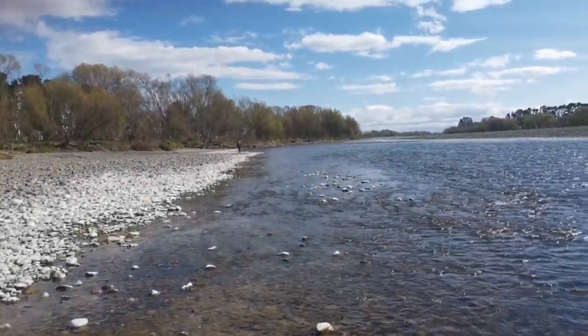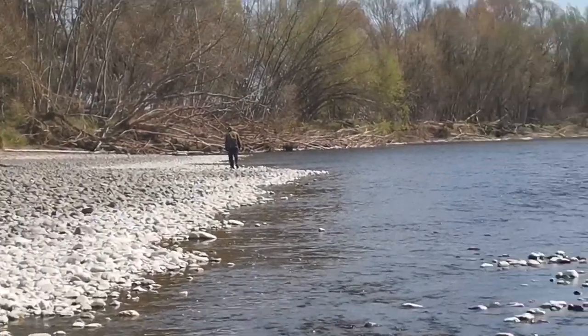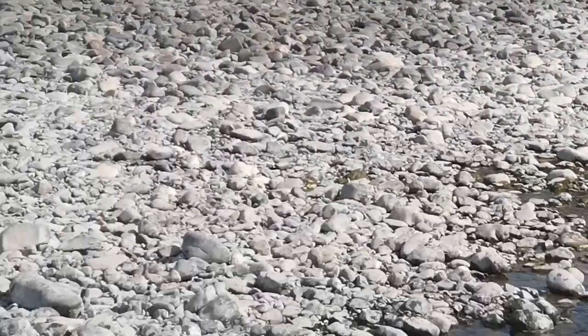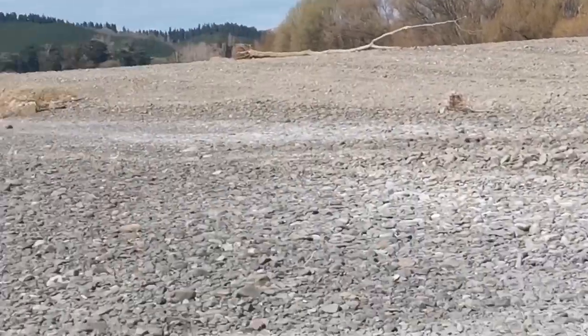There's a fisherman on the river - that happens to be my husband. He normally finds storm jasper but he hasn't found any today, so we'll keep having a look and we might be lucky.